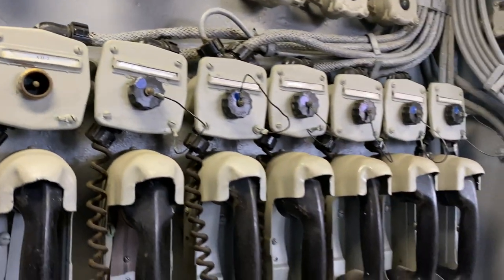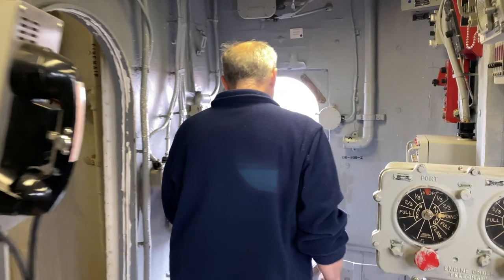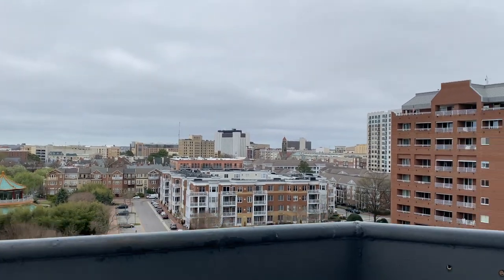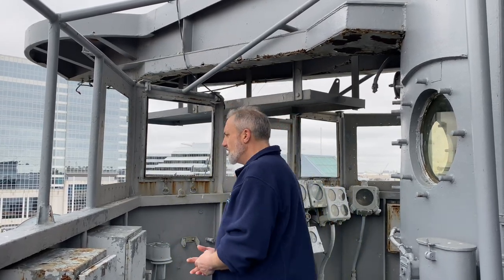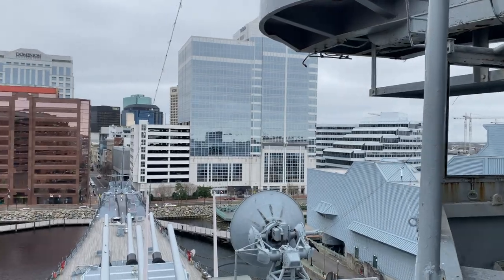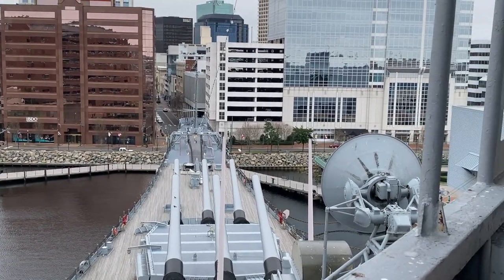Just like the bridge has a bridge wing, we have a bridge wing up here as well. This is the 08 level navigation bridge wing. On a nice day, the officer of the deck would be out here giving commands to the helm and the lee helm. You can see we've got a bird's eye view of the ship and also the city. Looking down below you, you've got turret 1 in front and then turret 2 behind it. The radar dish with the dome — that's sky 1.